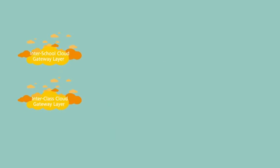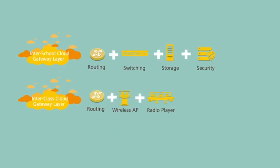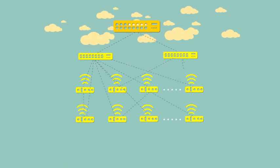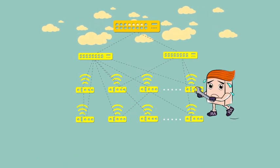However, many schools are now faced with some tricky problems. For example, the increased number of devices results in higher costs, complex cabling brings about potential safety risks, and network operations and maintenance creates a heavy workload.